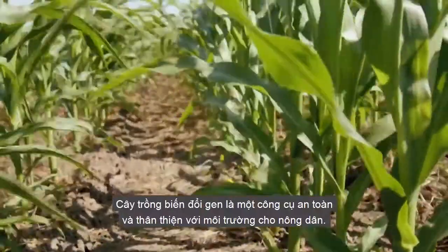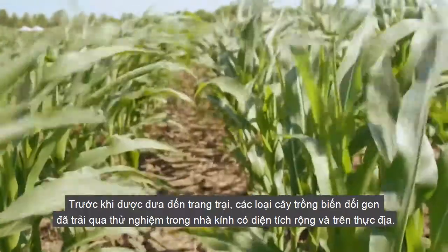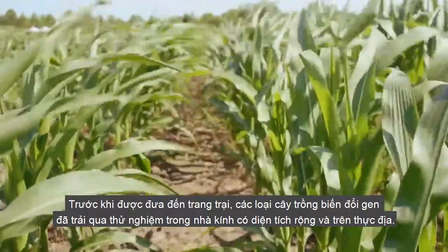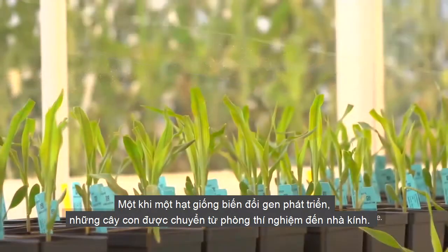GMOs are a safe and environmentally friendly tool for farmers. Before they make their way onto farms, GMOs undergo extensive greenhouse and field testing. Once a GM seed is developed, seedlings are transferred from the laboratory to the greenhouse.